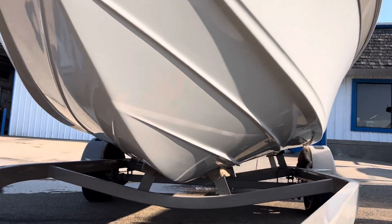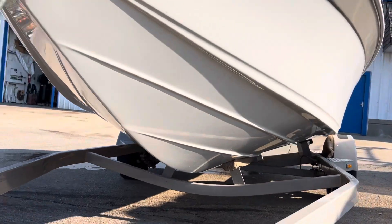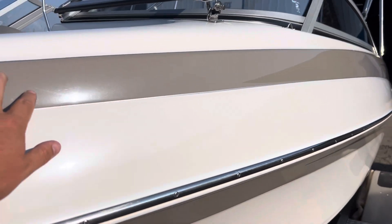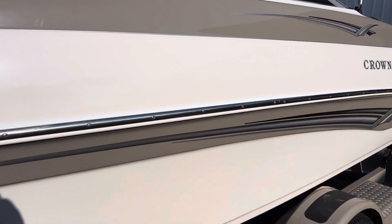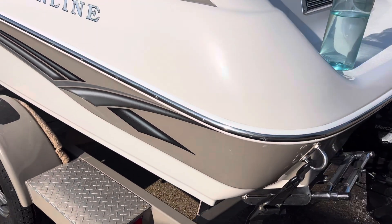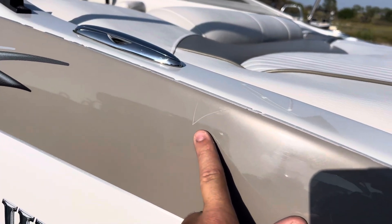Doesn't look like it's ever been habitually beached, or beached ever. The decals are in far superior condition than most boats I see this age. The entire port side — that is the biggest flaw.